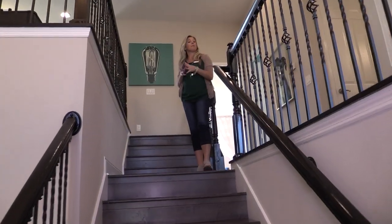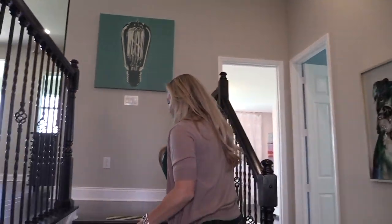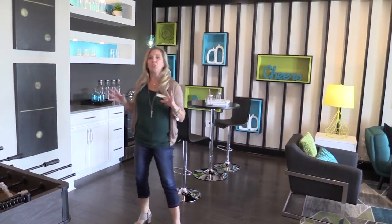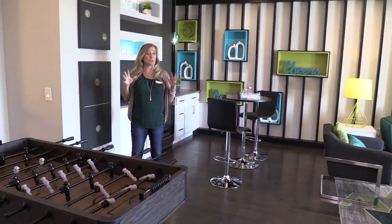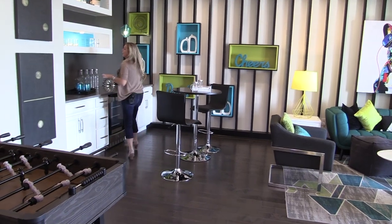Upstairs, you're going to have three more bedrooms and this really cool fun zone. Not only do you have one set of stairs, but you have a short landing and then four more stairs that take you up to your game room area. Up here in this fun zone — your flex room, loft area, bonus room, whatever you want to call it — it is totally awesome. You have a lot of square footage. Take a look at what they've done here staging-wise.